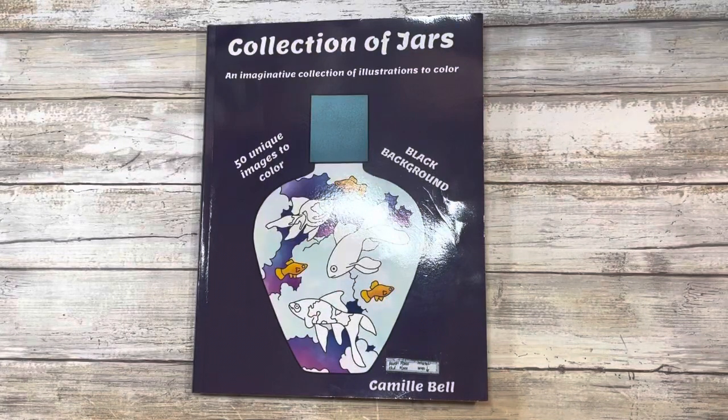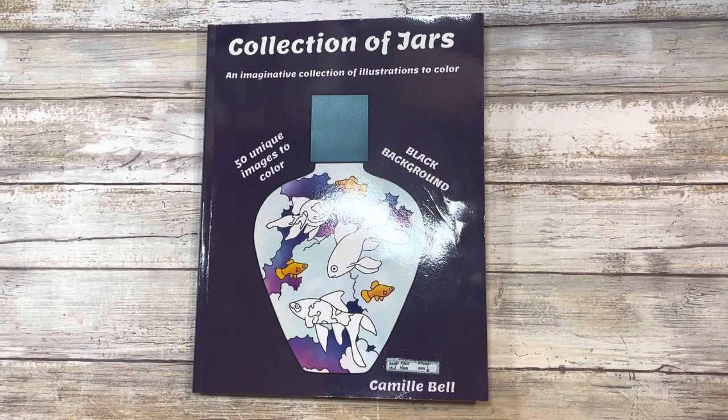Hi guys and welcome back to my channel. My name is Johanna. For those of you who are new here, welcome. For those of you who are returning, welcome back. In today's video I'm going to be showing you a collection of jars, a coloring book by Camille Bell, and if that is of interest to you, please stay tuned.